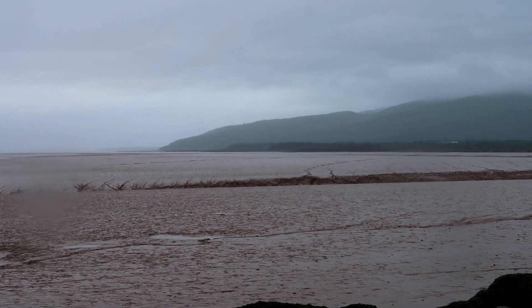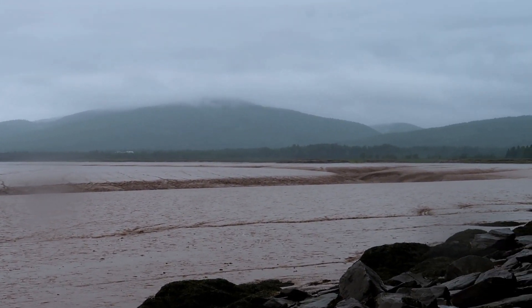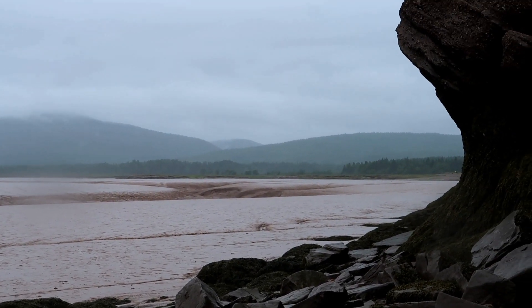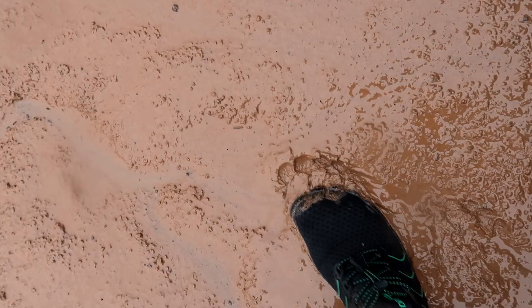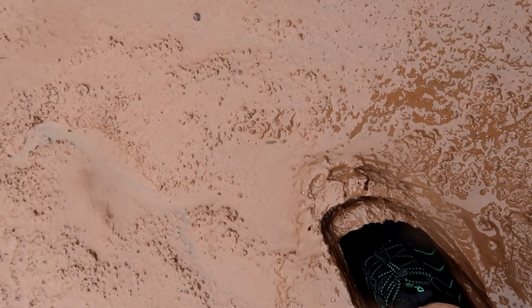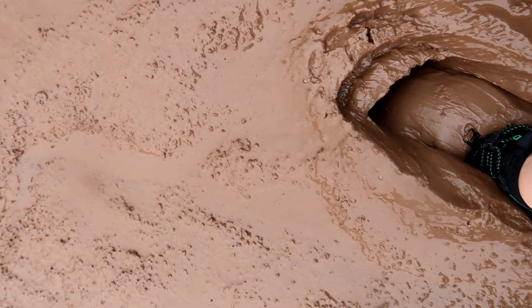You will reach the mud flats and this is the turnaround point. Here I demonstrate to you what the mud is like there. Yeah, that's pretty gross.